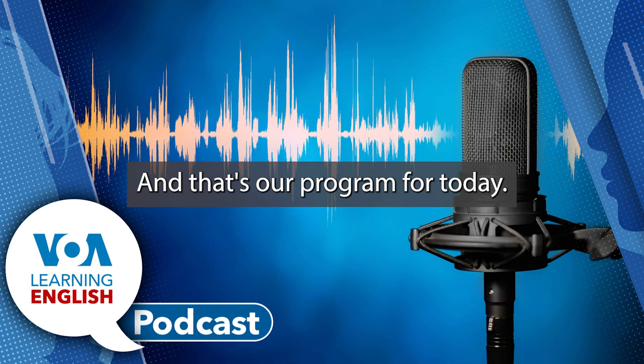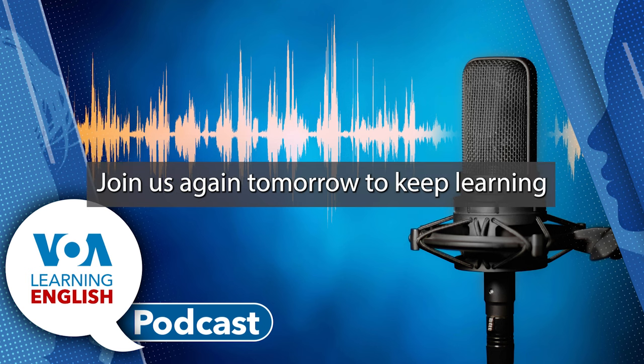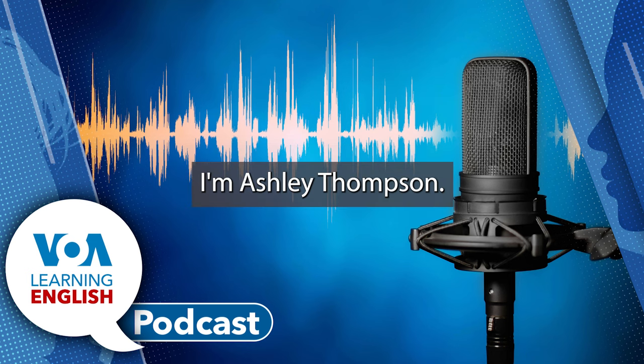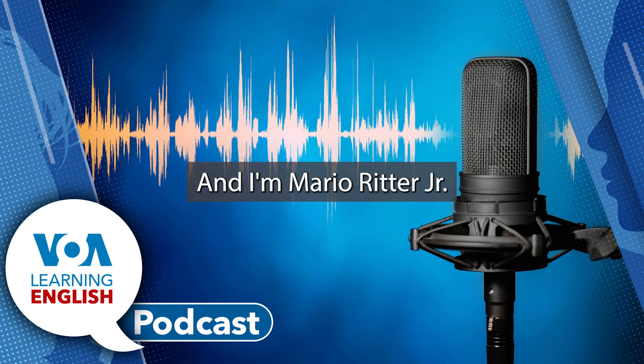And that's our program for today. Join us again tomorrow to keep learning English through stories from around the world. I'm Ashley Thompson. And I'm Mario Ritter, Jr.